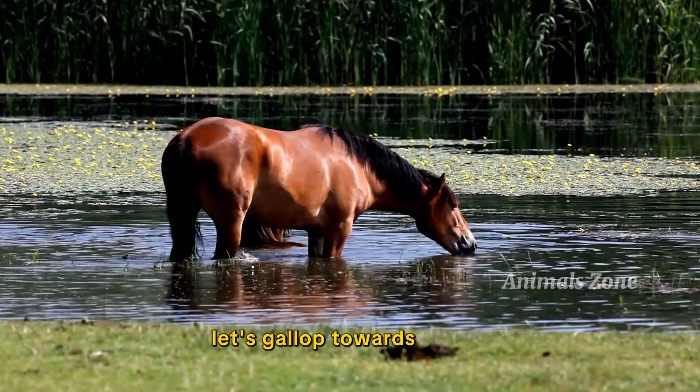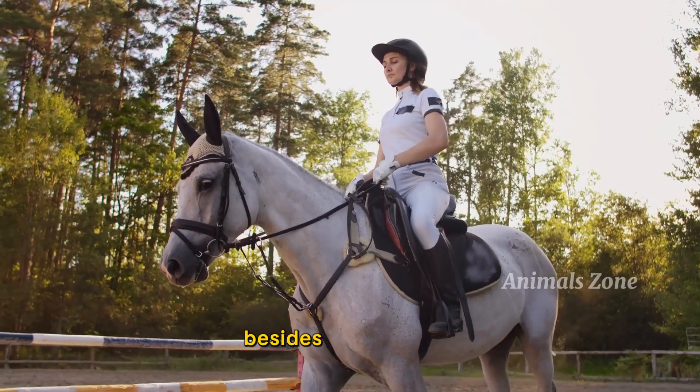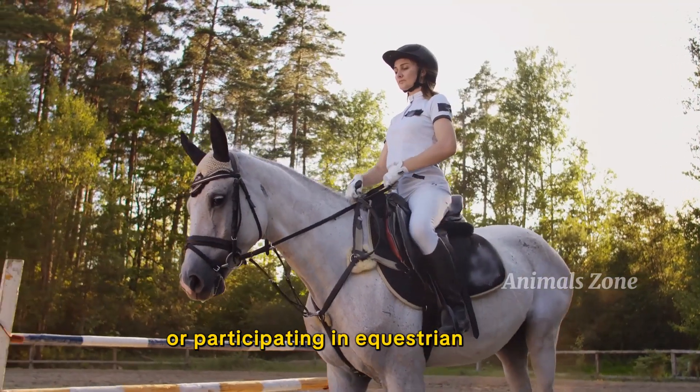Let's gallop towards horses now. Horses are large mammals. They are used for various tasks like pulling carriages or participating in equestrian sports.